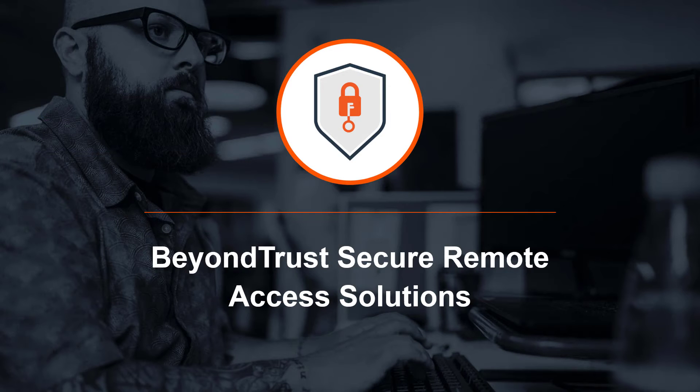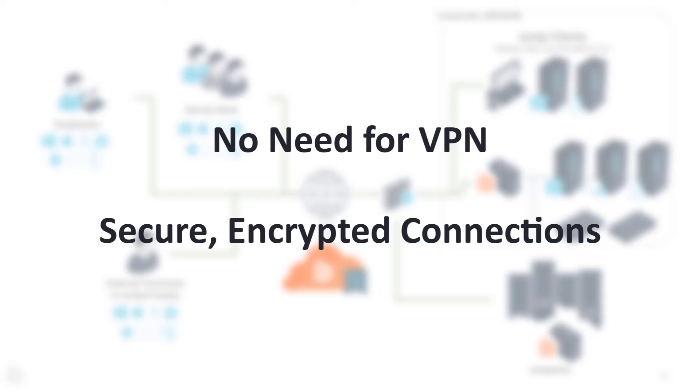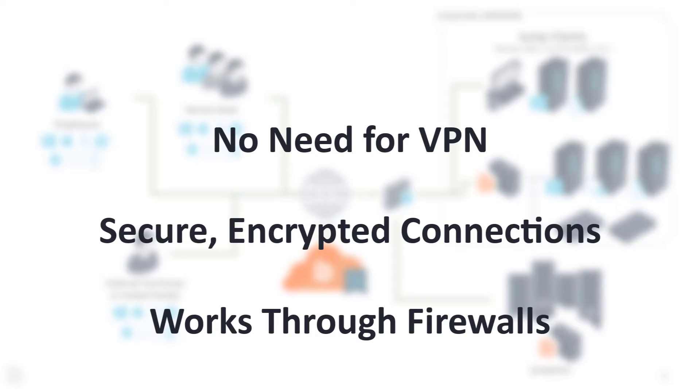BeyondTrust's secure remote access solutions enable remote employees, support staff, and third-party vendors to securely connect to the endpoints and systems they need without requiring a VPN, allowing your workforce to be productive without introducing security risks or straining your network.